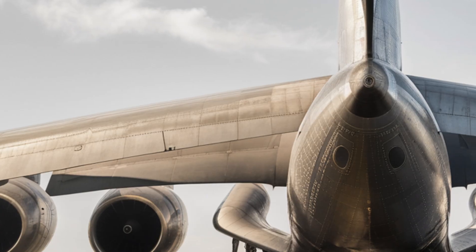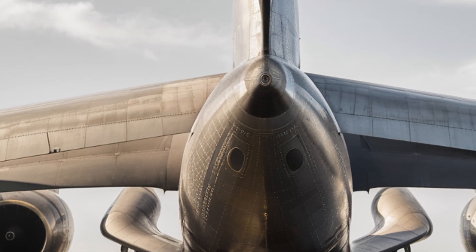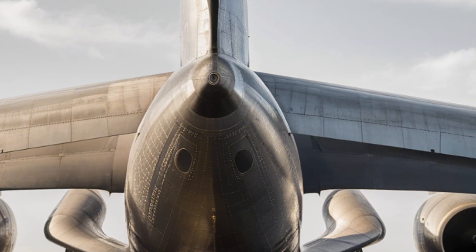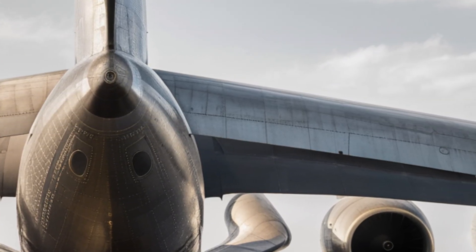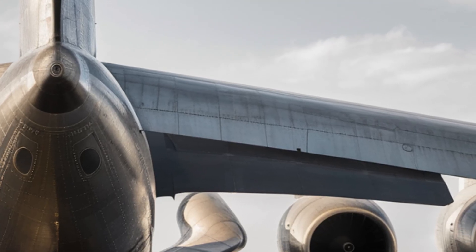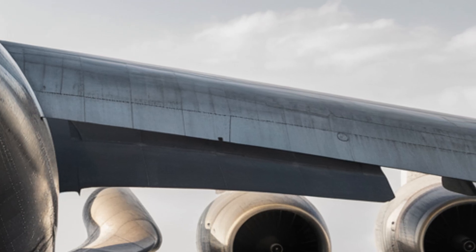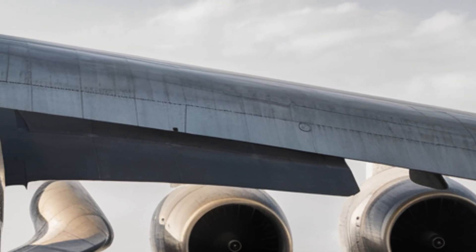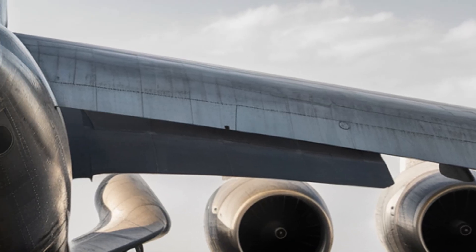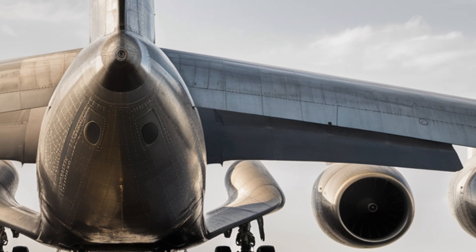The body is reinforced with advanced composite materials, making it both lightweight and strong enough to endure the heavy demands of transporting structures up to 100 meters long. This aircraft looks futuristic yet practical, designed purely with function in mind, and it commands attention wherever it lands.